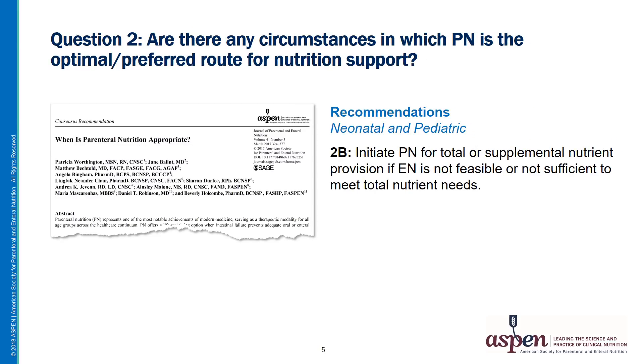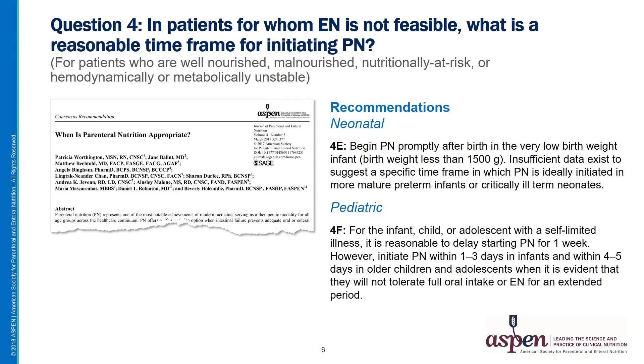Let's move on to pediatric and neonatal populations. The use of supplemental PN for neonatal and pediatric patients is also addressed in the PN appropriateness consensus recommendations. As with adults, the question is posed: are there any circumstances in which PN is the optimal or preferred route for nutrition support? For the neonatal and pediatric patient populations, PN is recommended when EN is not sufficient to meet nutrient needs. The practice of supplementing EN with PN to meet energy and protein requirements seems to be the standard of care for neonates and younger pediatric patients. The consensus recommendations do not offer specific guidance for the neonatal population as PN is begun after birth in infants with a birth weight less than 1500 grams.